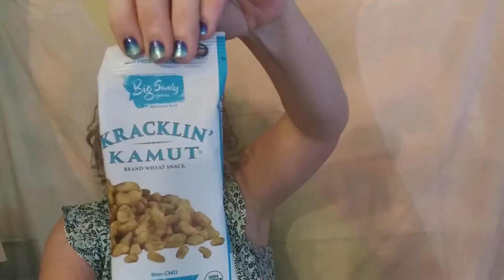These are the Cracklin Kamut — non-GMO, made with sea salt. It's a grain that's kind of puffed and salted. One container is 200 calories, 23 grams of carbohydrates, zero added sugars, and 6 grams of protein. It's a lot of carbs but it's coming from a whole grain with no added sugars, so that's okay.